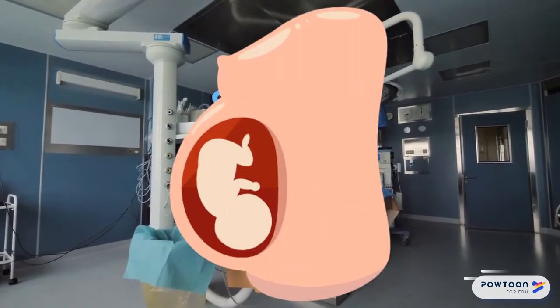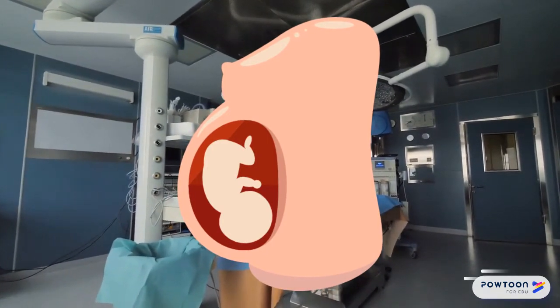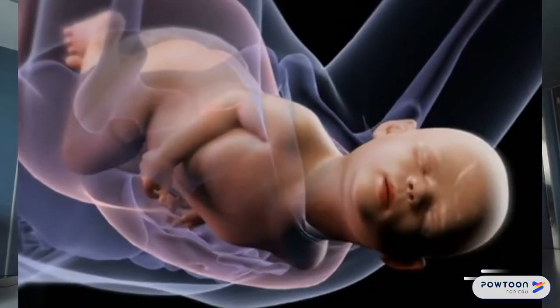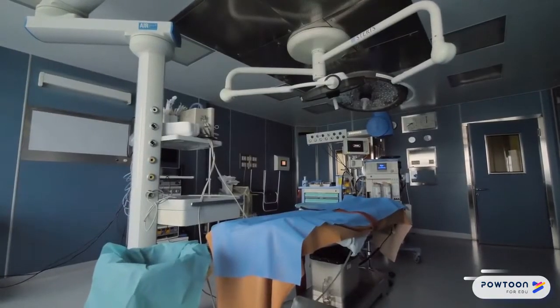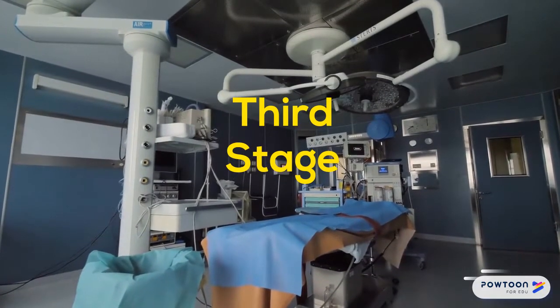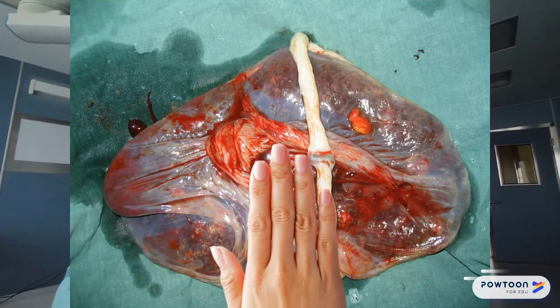The cervix has been dilated over ten centimeters. The baby has descended, passed the certain stations, and now we start to see the baby presenting. The sweet baby is born, taken to the nurse, they check the baby out and do some Apgar scoring.